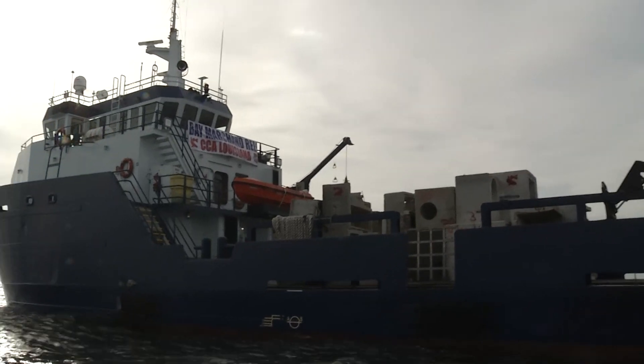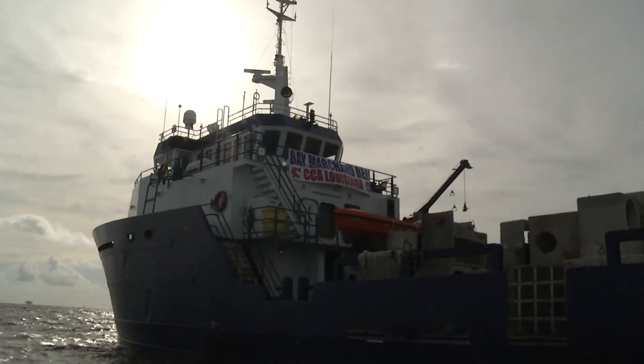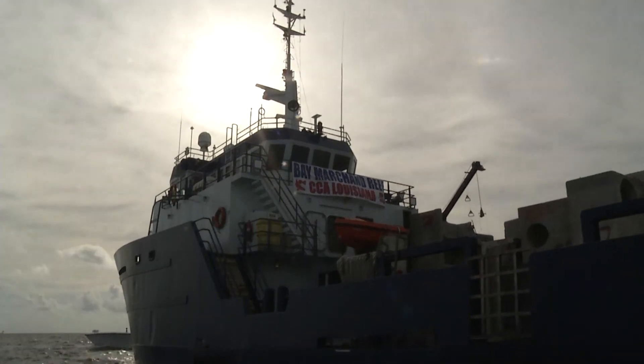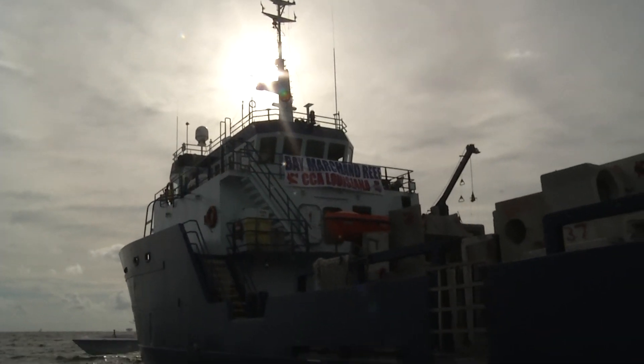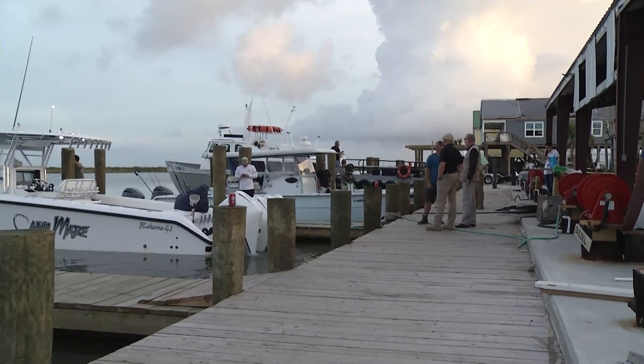The fish will call this home. It'll become habitat for them. And of course, any time you have great habitat, that attracts recreational anglers and commercial fishermen to those areas. We absolutely know that when we build reefs like this, it creates economic activity for the local area.